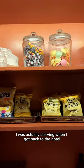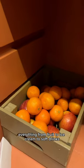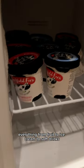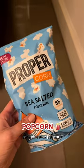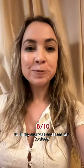I was actually starving when I got back to the hotel, so thank goodness for the guest snack pantry. Everything from fruit to ice cream to soft drinks — but I was craving something salty so I got some popcorn. It was exactly what I needed to fill my stomach and head off to sleep.